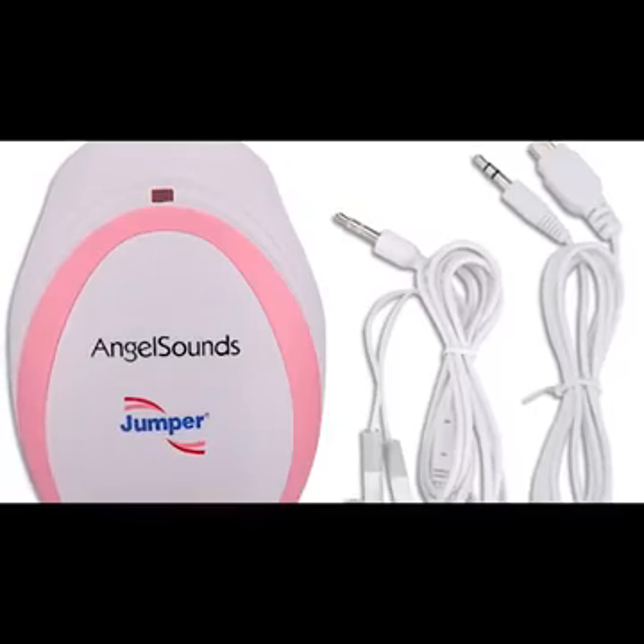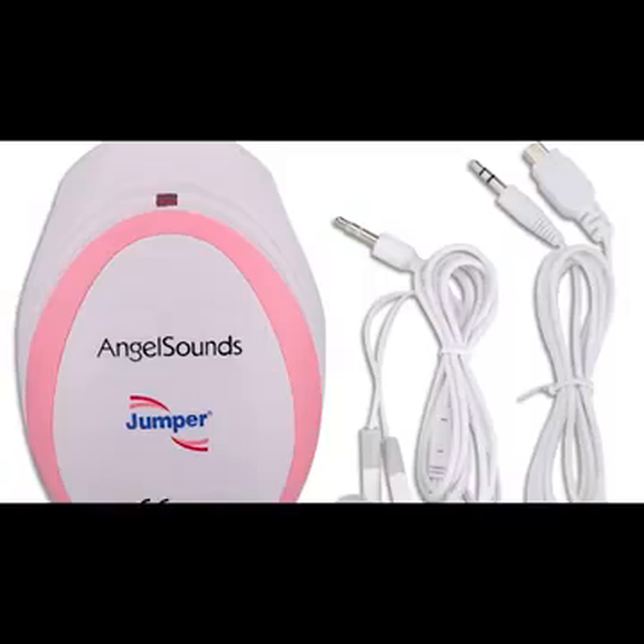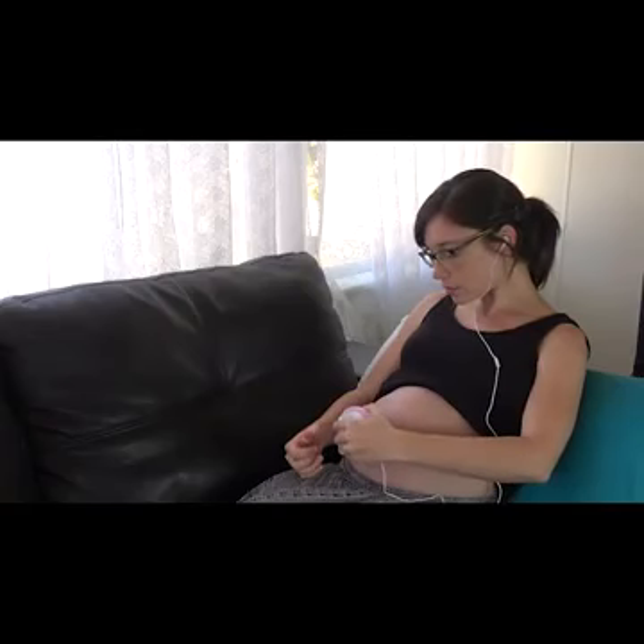The lightweight Doppler is completely portable. It has a 10-hour operation time, so you can go on your babymoon and, in between your breaks, have a listen to the heartbeat of your baby. You can hear your baby's heartbeat, hiccups, and kicks through the headphone.